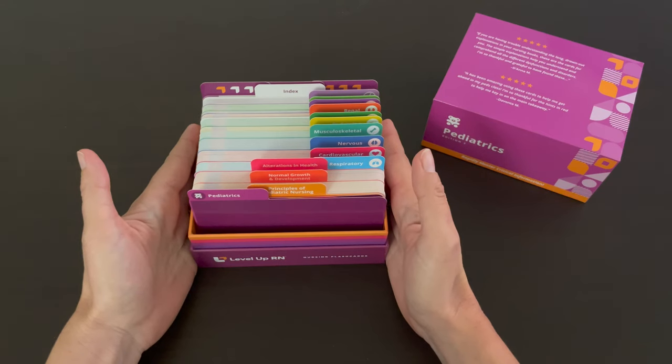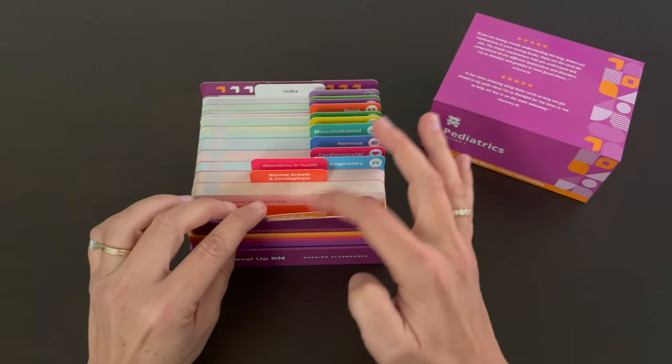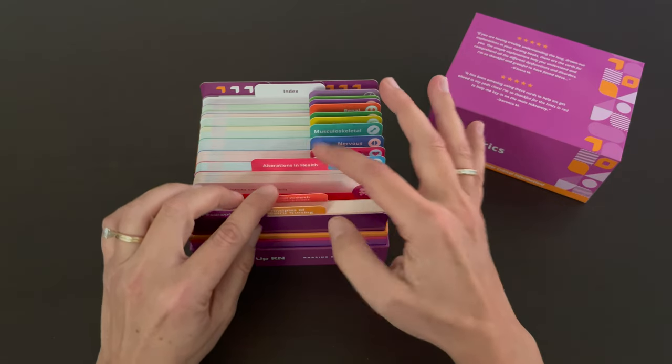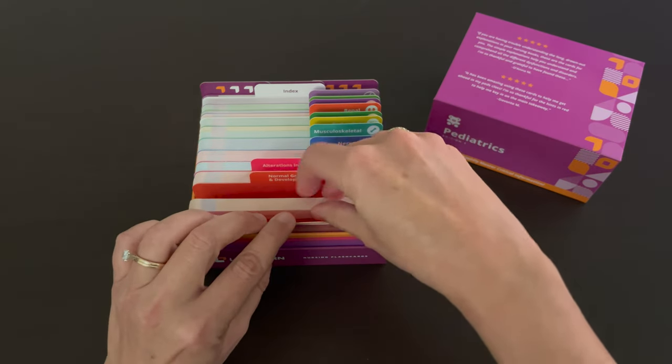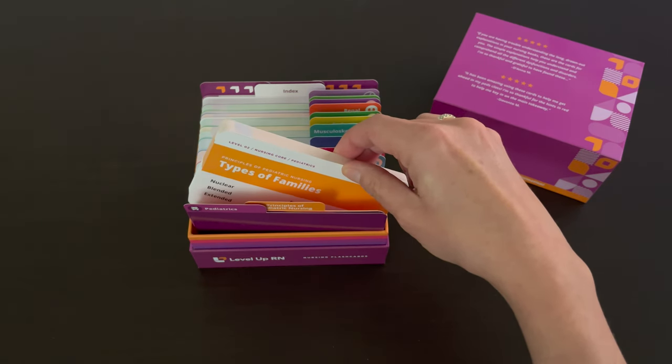Our pediatric flashcard deck is broken into three sections. We have principles of pediatric nursing, normal growth and development, and alterations in health. In the principles section, we go over information such as developmental theories, child safety information, immunizations, and more.